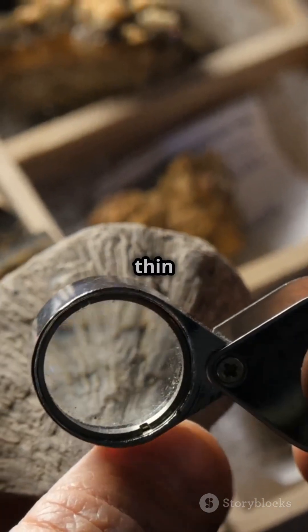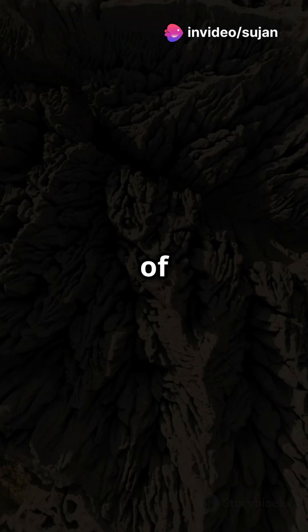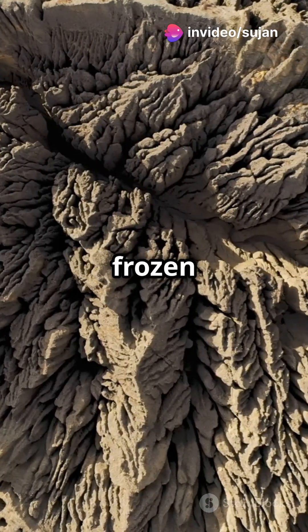As you see in this rotating thin section, each intricate pattern tells a story of Earth's fiery processes frozen in time.